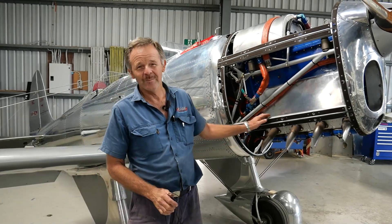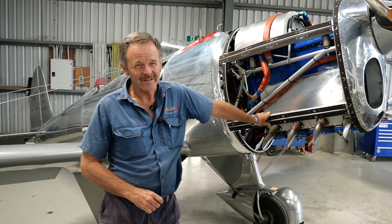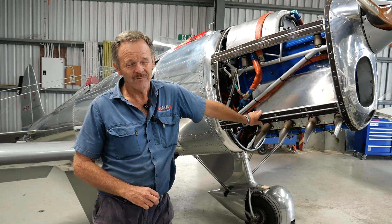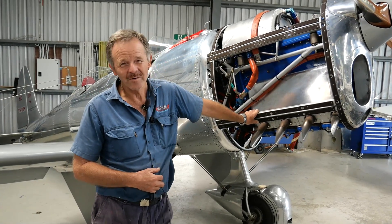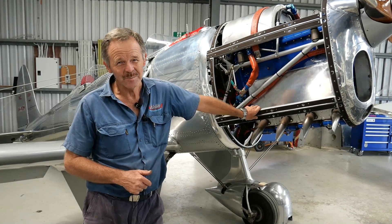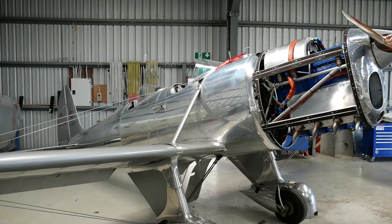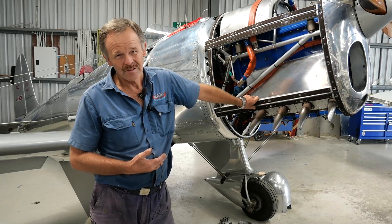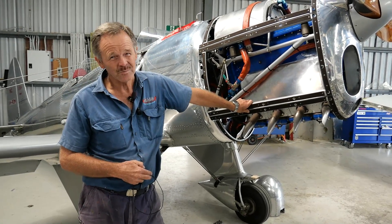The STA stands for Sport Trainer Aerobatic. The later model was an STM — M for Mike — which is Sport Trainer Military. It had a few different refinements: larger cockpit openings to be able to climb in and out with a parachute on, and a bigger horsepower engine — a 145 horsepower supercharged engine. This one has been uprated to 134 horsepower from the original 125.